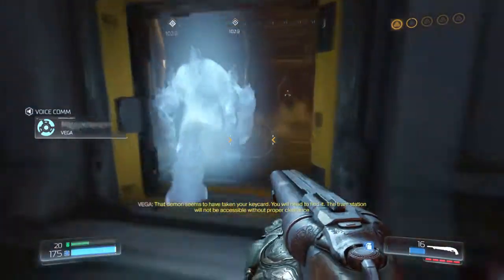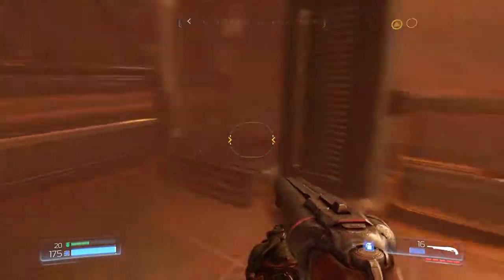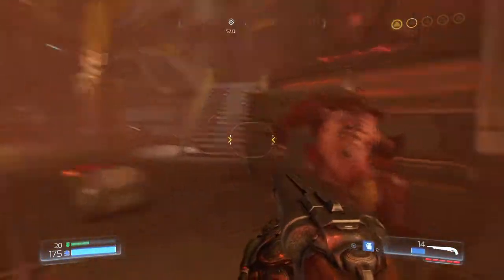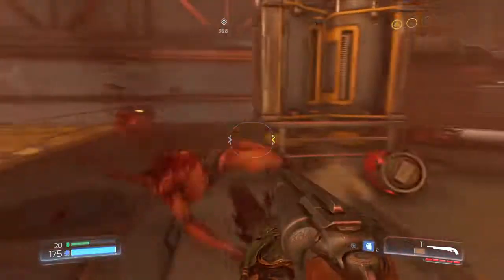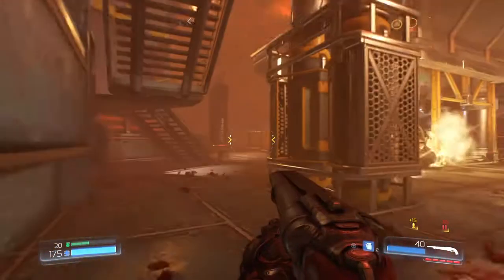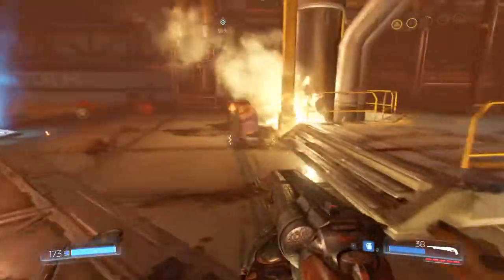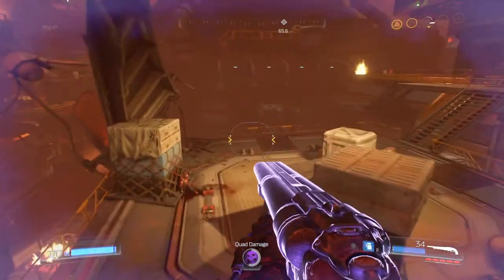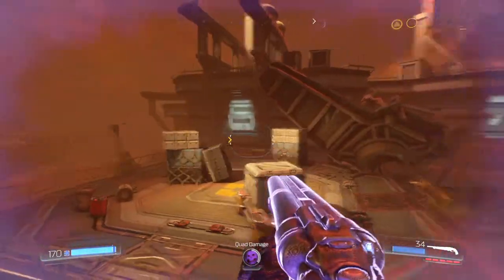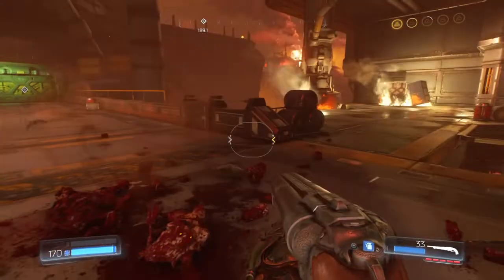[In-game]: That demon seems to have taken your keycard — you will need to find it. The station will not be accessible without proper clearance. I'm trying to rip your spine out. You guys are really starting to irritate me. Get off me!